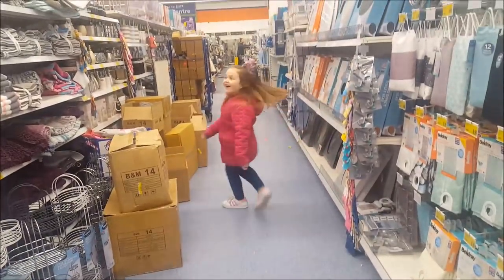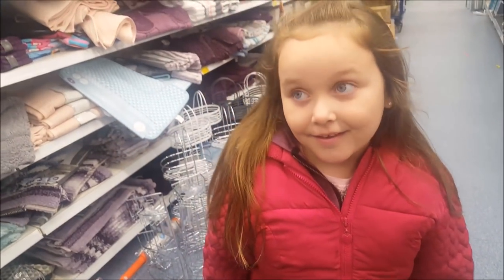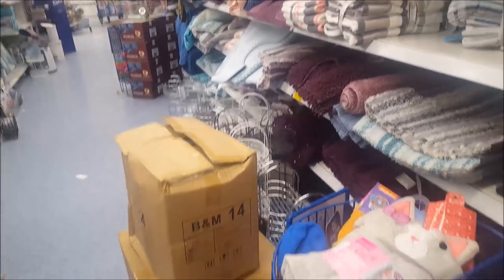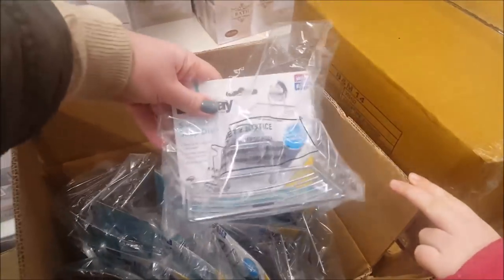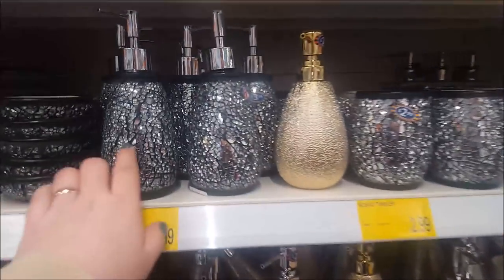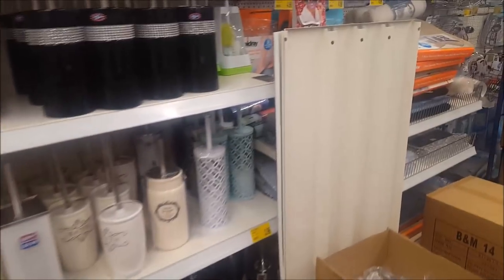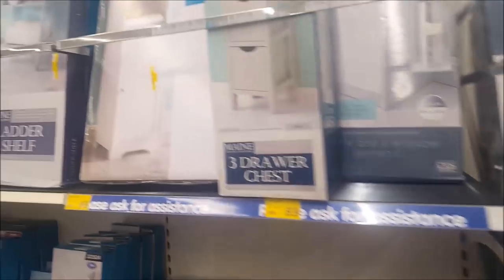Oh look — a sparkly toilet roll storage tower for £7.99. That's very bling! They're pretty too — there's a stand there to put your new rolls on. They've got loads of stuff coming in, all on the floor — loads and loads of boxes of deliveries. It's quite warm in here. Loads of new bathroom stuff — lovely and sparkly and blingy.